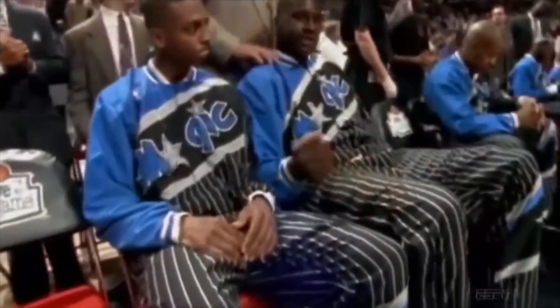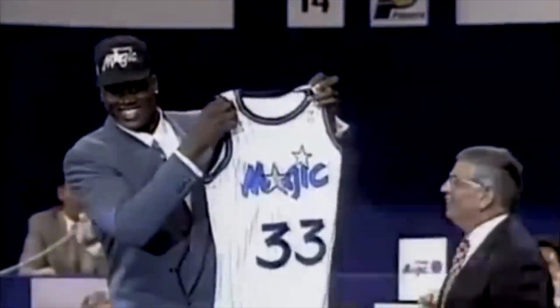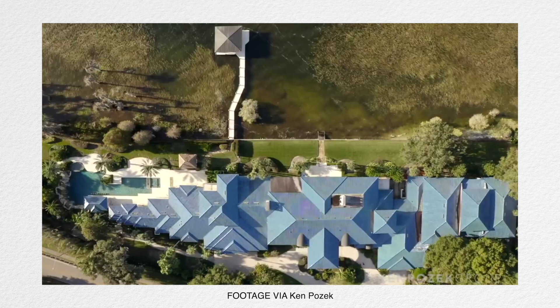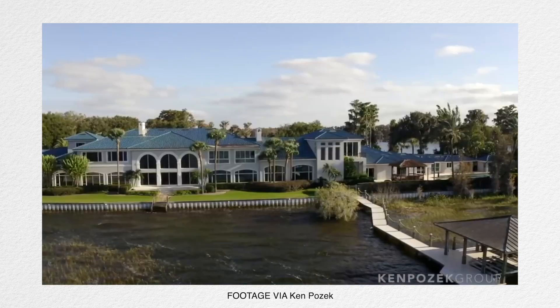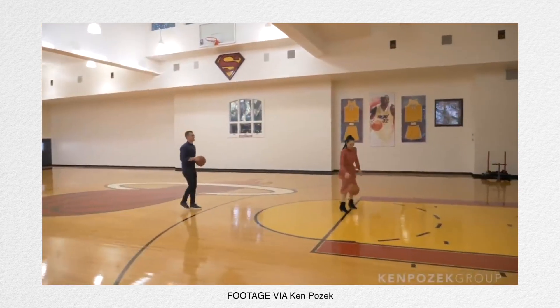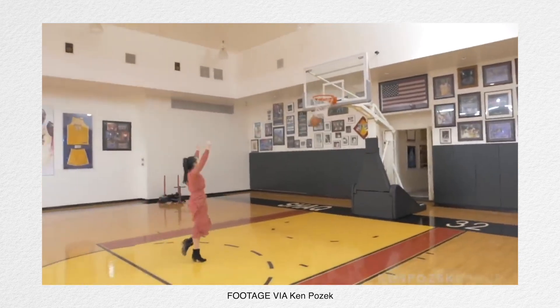Shaq couldn't stop buying multi-million dollar mega mansions if he tried. The total amount of money he spent on luxury real estate will blow your mind. Back when Shaq was playing for the Orlando Magic in 1992, he got a taste of the real estate game after buying his first lakefront mansion. The $16.5 million, 36,000-square-foot Orlando mansion is more like a castle — it has 12 bedrooms, 11 bathrooms, a 17-car garage, and an NBA-regulation-sized basketball court. This was the first domino to fall of many.